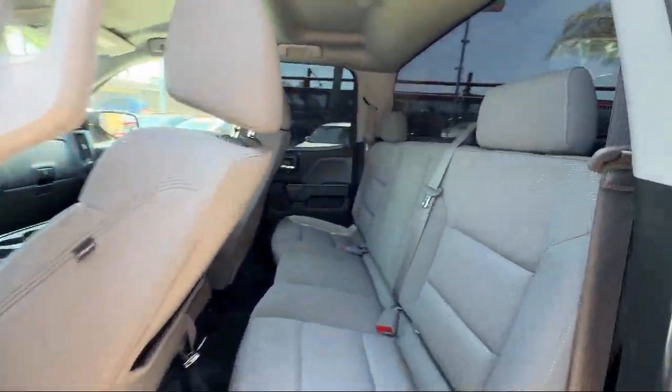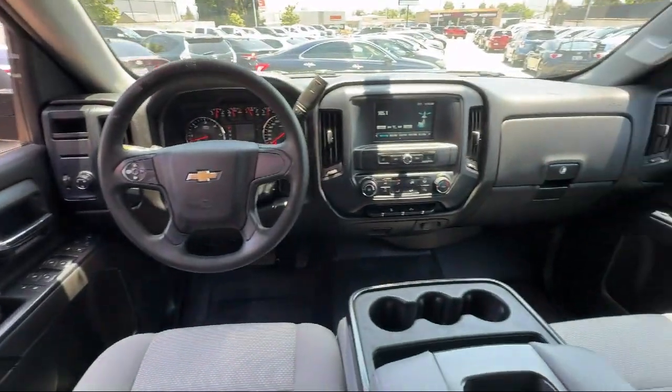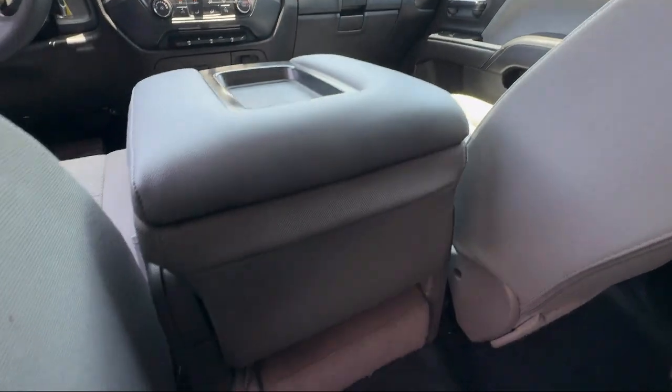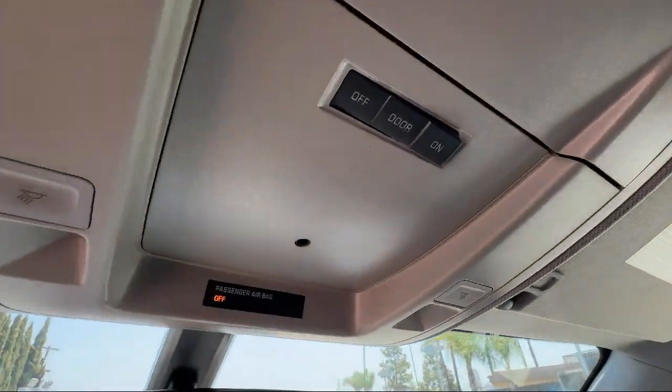At Legacy Cars, we believe that buying a used car or truck should be easy, practical, and enjoyable. Since our inception, we have worked to become a household name for purchasing a pre-owned vehicle.